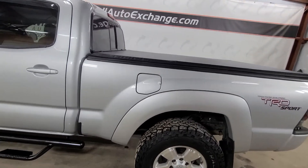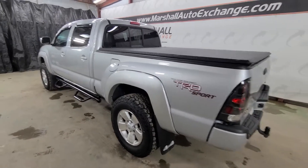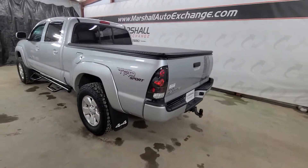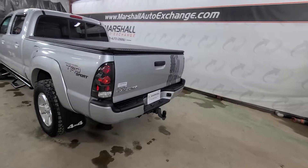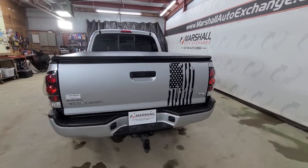This one is in great shape. It's 2011, so it's 11 years old. It's got roughly 199,000 miles on it, but it looks like it's got 50,000 miles on it. The previous owner took tremendous care of it.